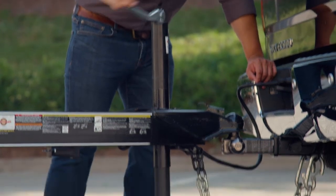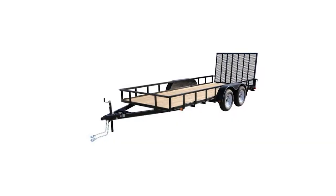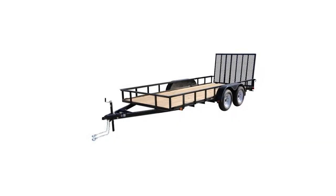A top-wind tongue jack helps stabilize and level the trailer for easy hitching and unhitching. Taking heavy loads out on the highway is easy with this carry-on trailer.